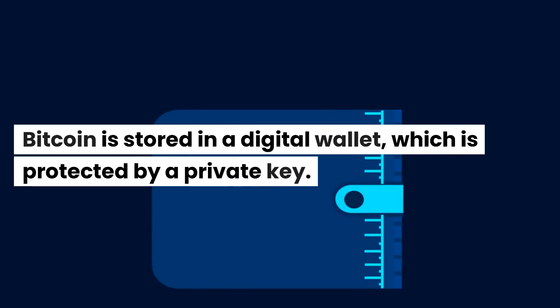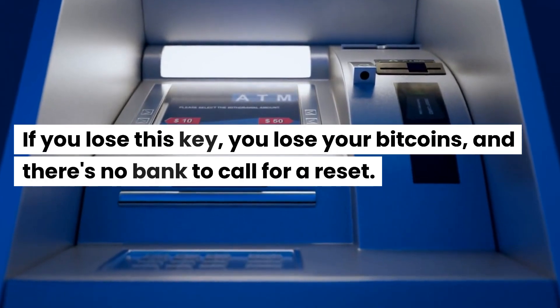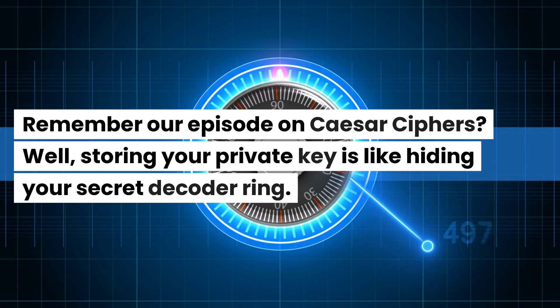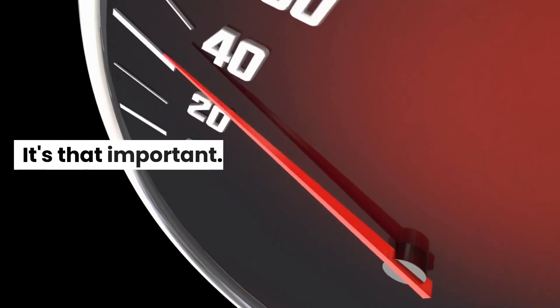Bitcoin is stored in a digital wallet, which is protected by a private key. If you lose this key, you lose your Bitcoins, and there's no bank to call for a reset. Remember our episode on Caesar ciphers? Well, storing your private key is like hiding your secret decoder ring. It's that important.